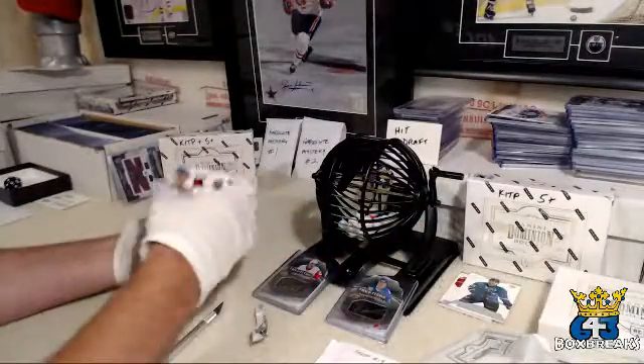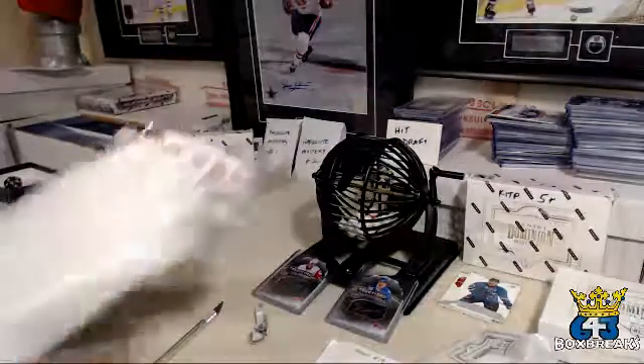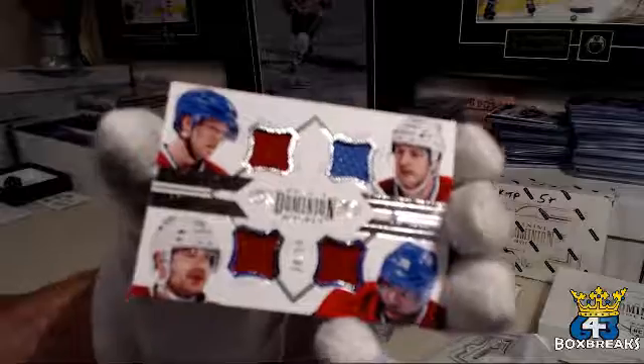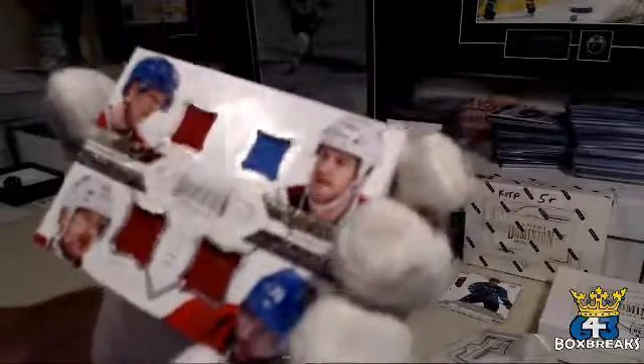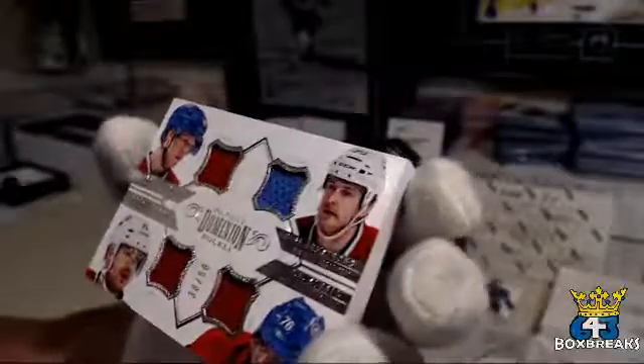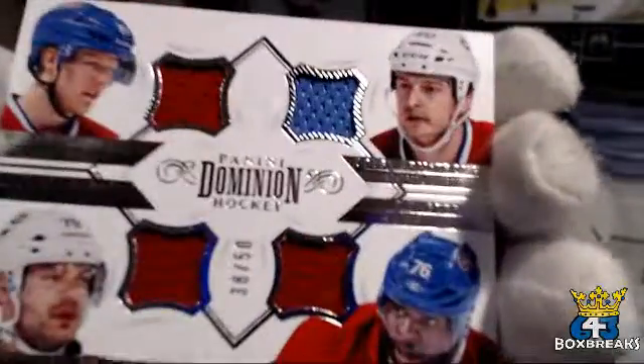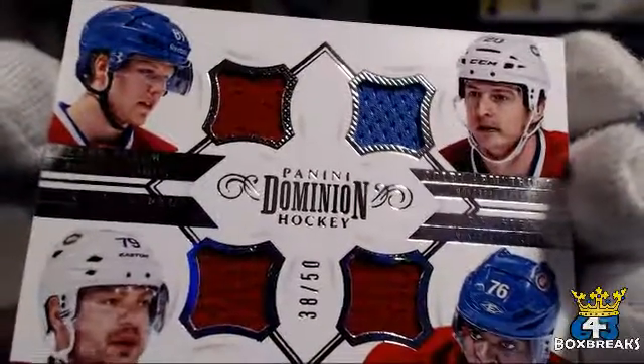And for the Montreal Canadiens — oh boy, awesome! — Jack gets a quad jersey: Eller, Armstrong, Markov, and Subban. 38 out of 50.